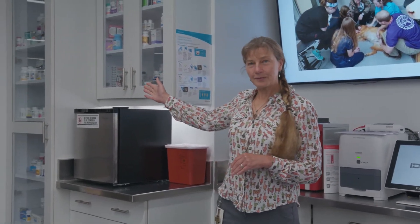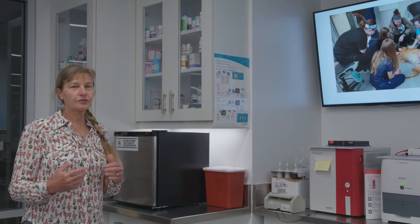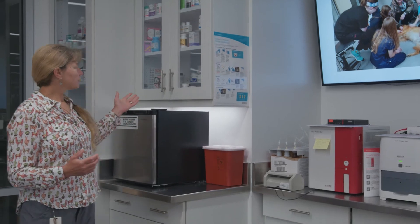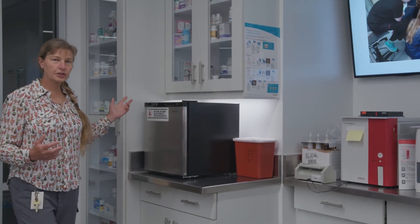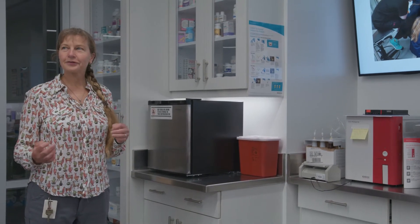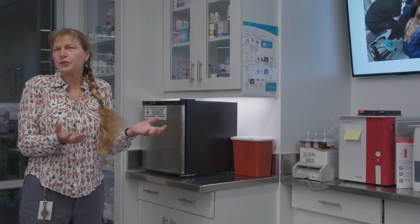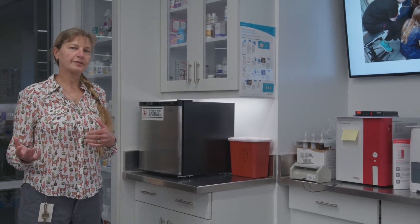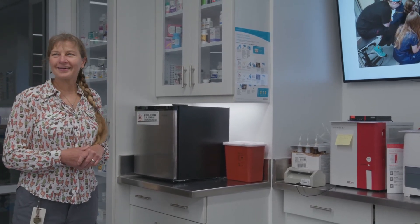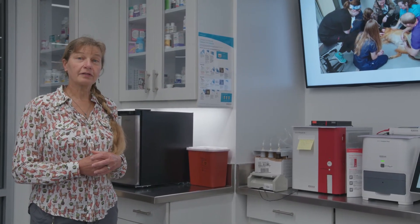We also have what we call a fake pharmacy here, which is a fun thing because we try to build problem-solving skills. We often use cases for you to problem-solve through, giving you the opportunity to look at different kinds of medication — how is it packaged, how would you calculate the dose? We do math in here calculating doses, and we ask which medication would be better for this animal — what pill size, a liquid, or an injection? We use empty pill and injection bottles to get you familiar with packaging and dispensing different kinds of drugs.